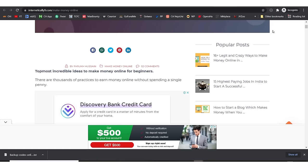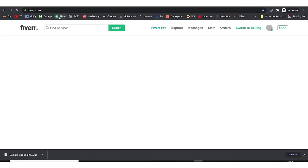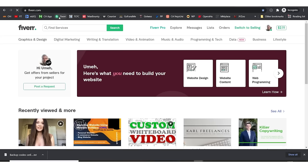I mentioned in a previous video how to start an affiliate marketing website in detail. If you want me to make a fresh video showing you exactly how to write an article step by step and publish it, let me know in the comment section and I will consider making that video for you guys.